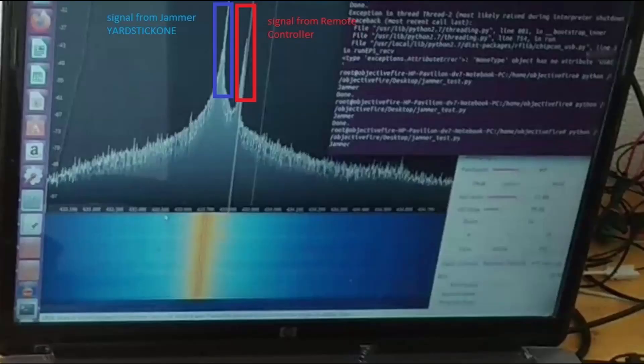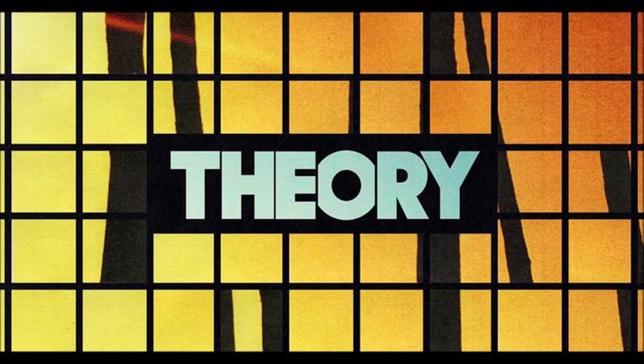The method I use is simple. I use the Yardstick One to create a signal jammer, so close to the key fob frequency — see the image. The receiver is not able to recognize the signal of the key fob due to the jammer. At the same time I record the signal of the jammer and key fob. And finally I replay the signal with a filter that can stop the jammer and pass the signal of the key fob.